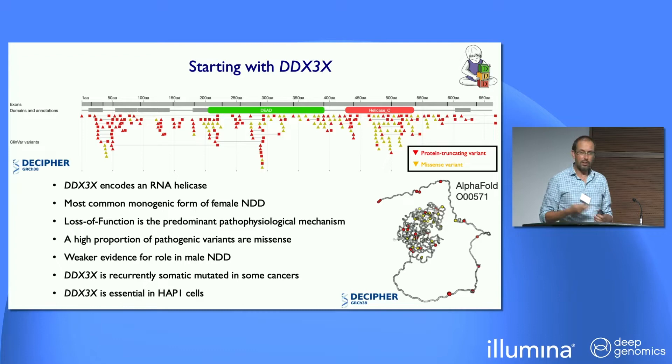We and others discovered this gene association in 2014-15 with a handful of variants. Now there are hundreds of variants known — a mixture of truncating variants shown in red throughout the gene, and missense variants clustered somewhat in these two helicase domains. It's an RNA helicase, but we probably haven't got to the bottom of its function. It seems to do other things as well, including repairing ribonucleotide insertions into DNA. Loss of function is the predominant mode, and it's also somatically mutated in cancer — including medulloblastoma especially.